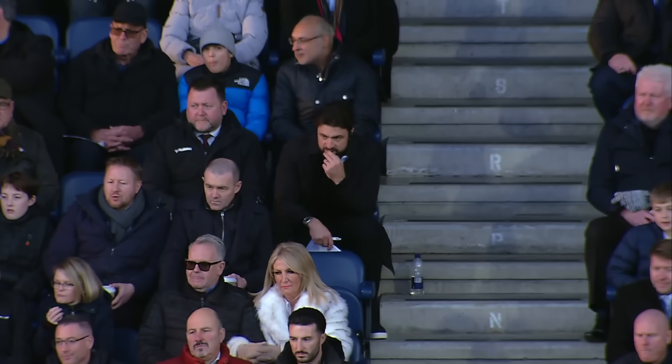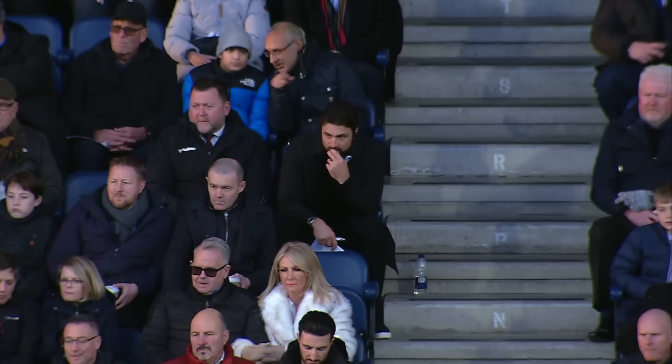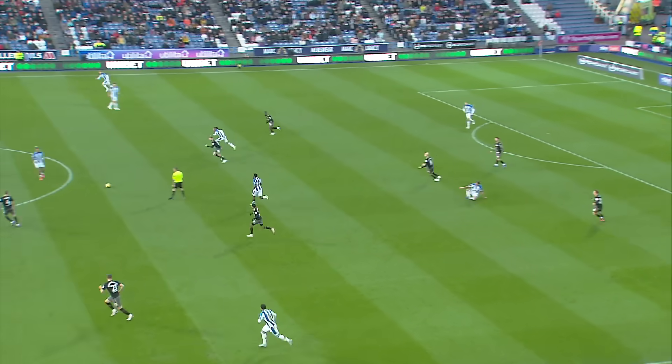There he is — Russell Martin watching on in the stands and clearly directing play, giving his orders from up high today.